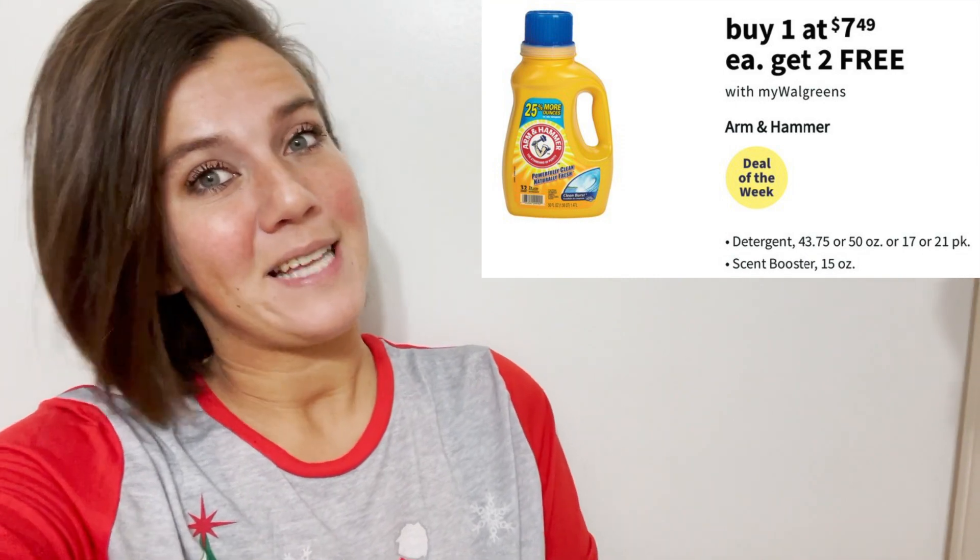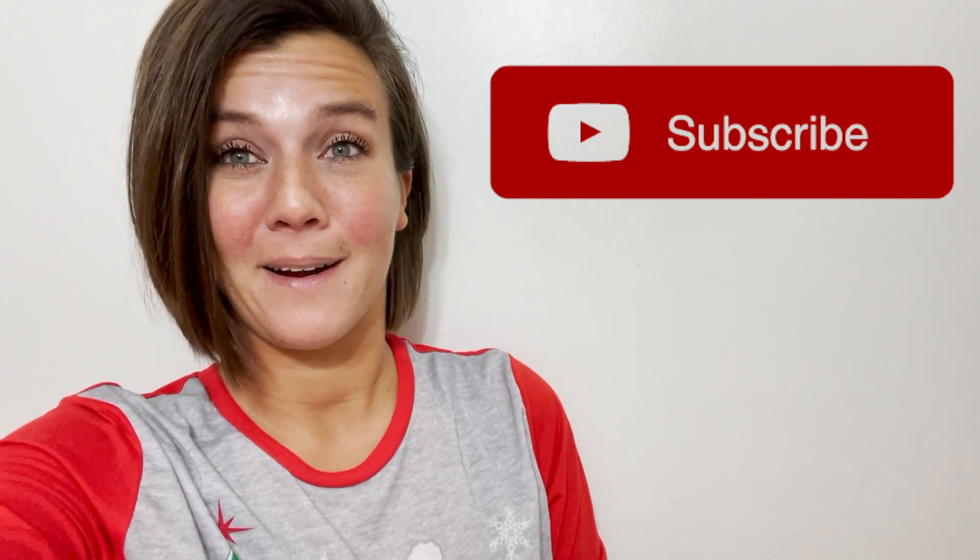Make sure you head on over to Walgreens and stock up on some detergent. Please give this video a thumbs up and subscribe, because there's a new Bex Bargain every day. Thanks for watching and have a great day, bye!